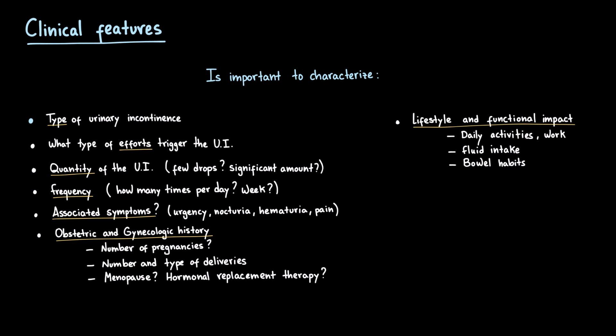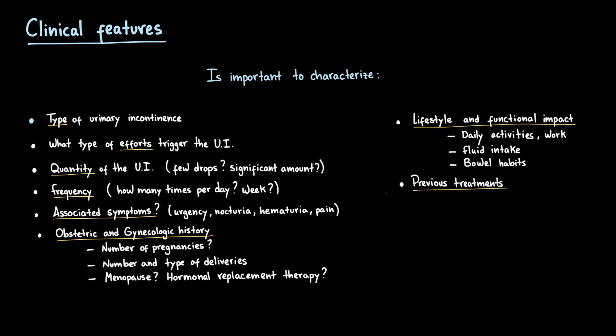since chronic constipation and straining can worsen incontinence? Finally, ask about previous treatments. Has the patient tried pelvic floor exercises, medications, or devices before? Were they effective? And was there adherence?